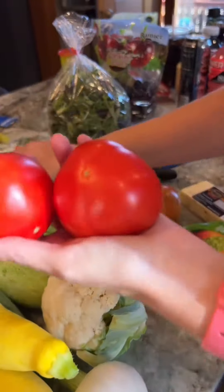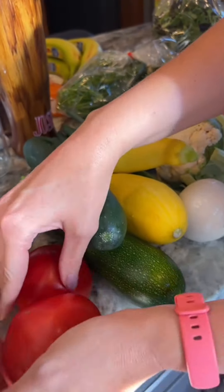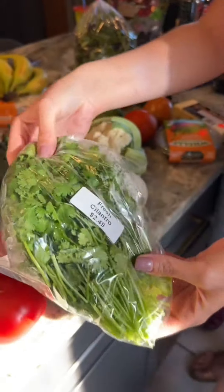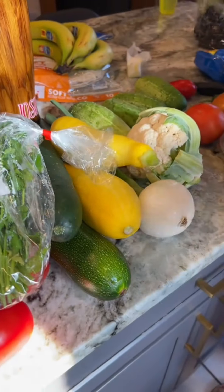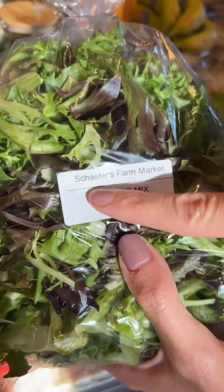These tomatoes came in our box — those look good. How do people get on this list? I follow them on Facebook. Schaefer's Farm Market CSA, I think, is their name. There it is.